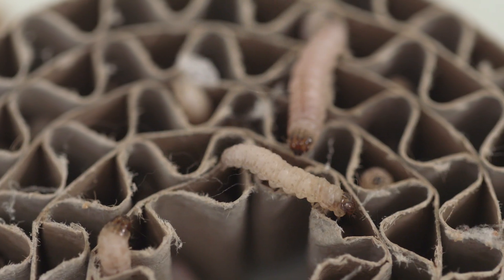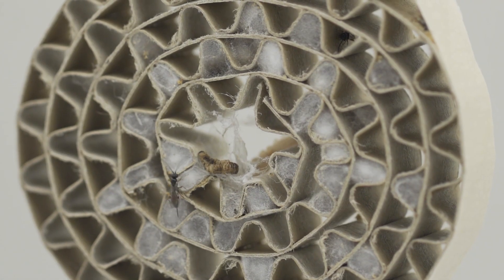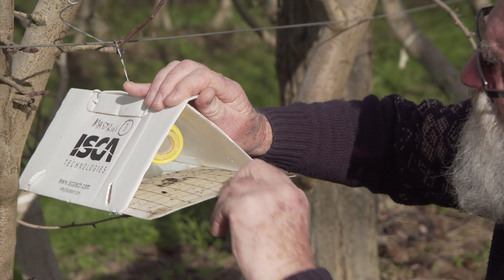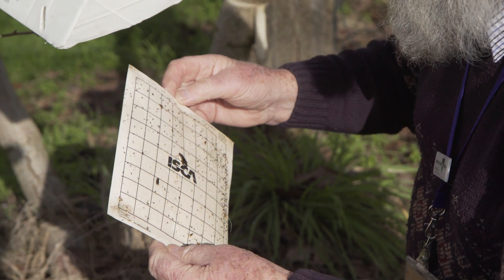With codling moth there are a number of different life cycle stages where you can target it, but some where you can't. The overwintering caterpillar is difficult to get to because it's under the bark — Mastrus will attack that, so that's a good spot. Growers in Australia have used mating disruption to reduce codling moth populations, but if the population is too high, mating disruption, although it delays mating, doesn't give good enough control on its own. If you reduce the overwintering population by Mastrus feeding on them, you can get to the stage where the population is low enough for mating disruption to have a good effect.